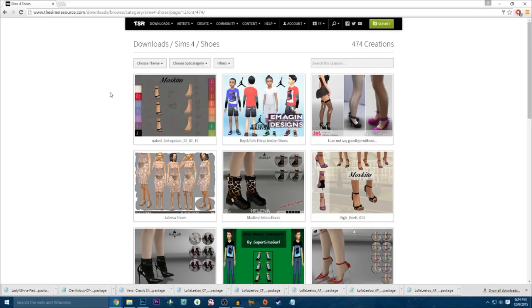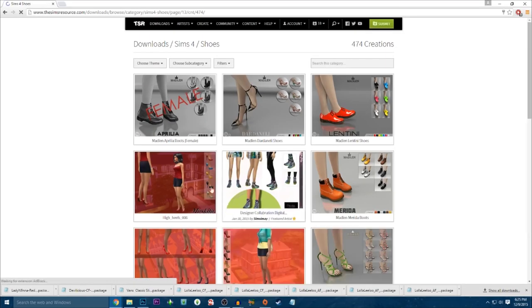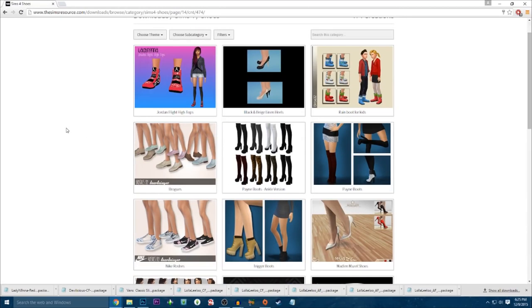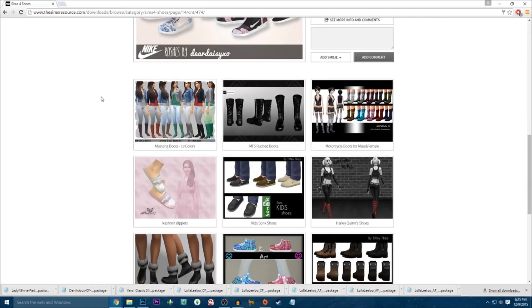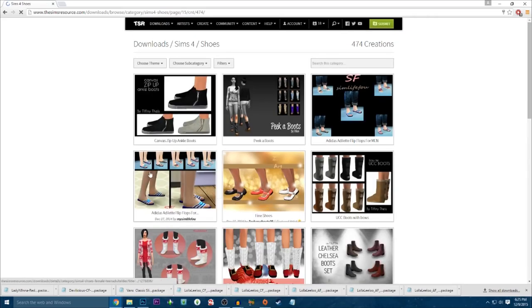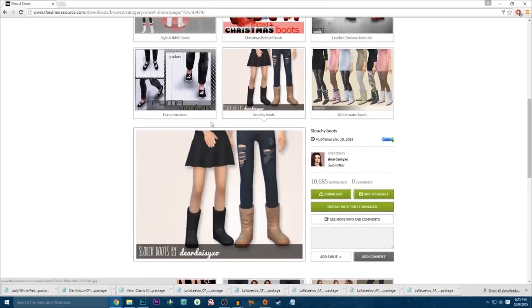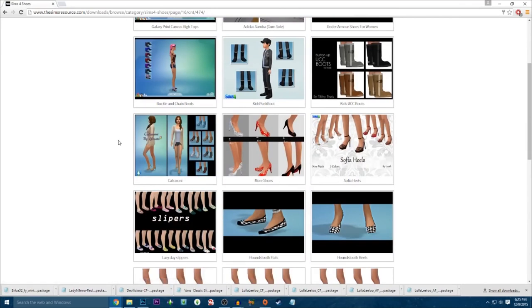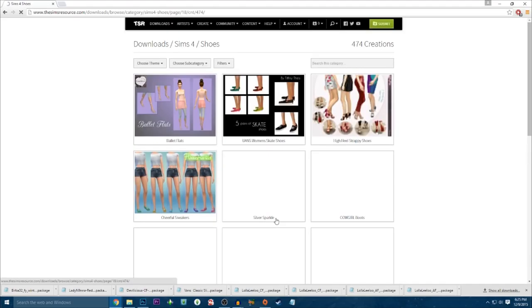Some heels. We are almost done — there's not as much shoes as you would think. Not as much as, say, hair — there's a lot of hair floating around on the web for the Sims 4, 3, and 2. It's pretty crazy. All right, I think we're about done. I'm not seeing any more that I like.